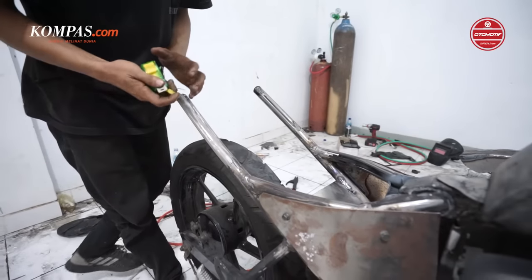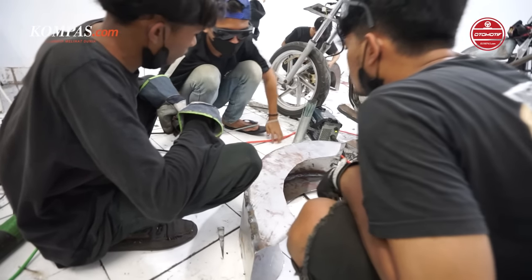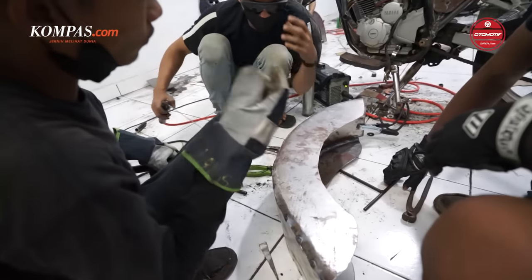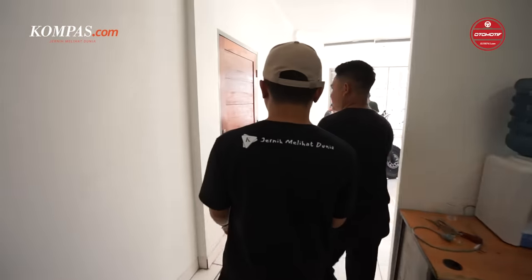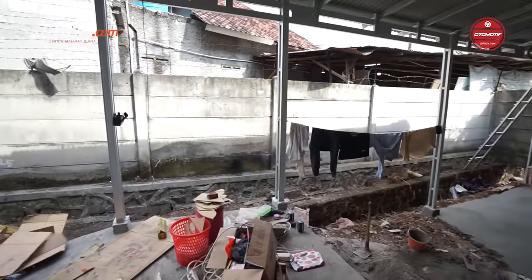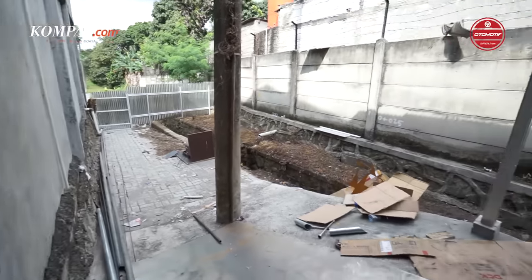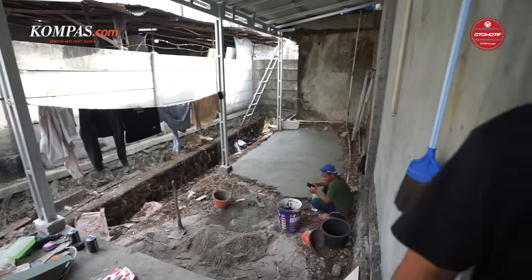Karena sekarang orderannya lagi ramai, estimasinya lebih lama. Kalau konsumen pesan, berapa lama jadinya? Karena antriannya lagi padat, sekarang estimasi 3 minggu sampai 8 minggu, itu estimasi paling lama. Di sini bakal jadi tempat produksi tambahan juga karena kita masih tempat baru, rencananya nanti khusus untuk produksi tambahan.